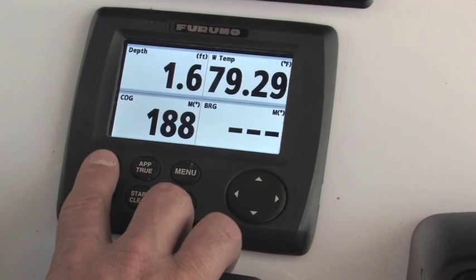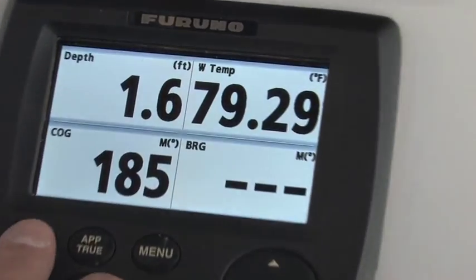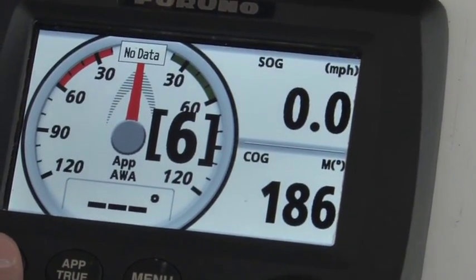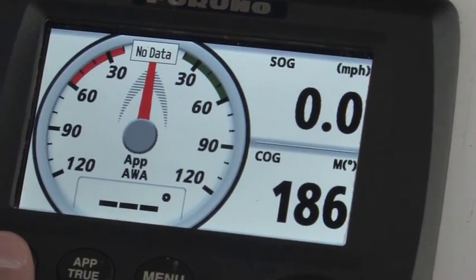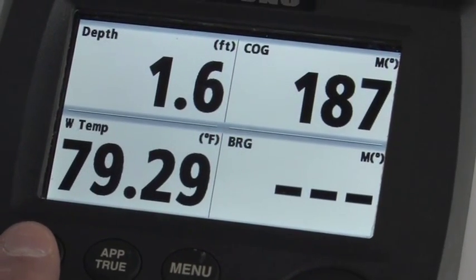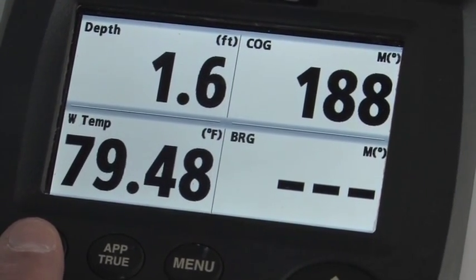Or I can break up the pages individually. You can see here how I have depth information, water temperature, course over ground, and even bearing information coming from a GPS. This page allows you to show apparent wind angle or speed over ground and course over ground. And the seventh page shows depth information, course over ground, water temperature, and bearing again.